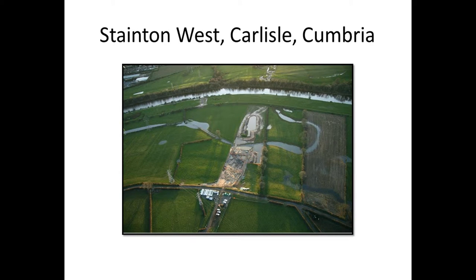Prior to the excavation, an evaluation took place and they found only 8 lithics in the trial trench that was put in on that side.